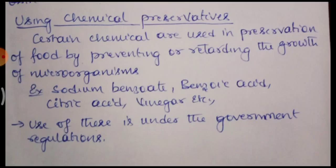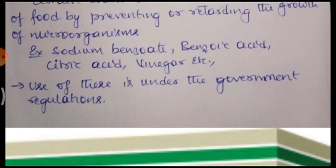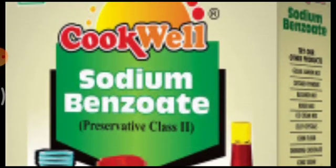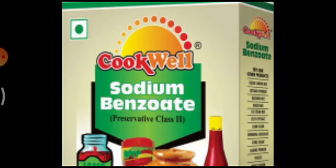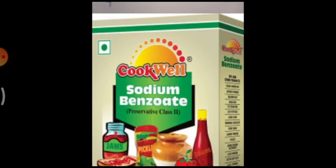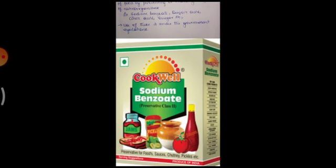These chemicals are not harmful if used in a prescribed quantity. Excess of these chemicals is also harmful for health. Hence, a sufficient amount of preservatives are used for preservation of food. Their use is under government regulations. Here you can see the depiction: sodium benzoate, below that preservative class 2. Different types of chemicals are used for preservation of food.